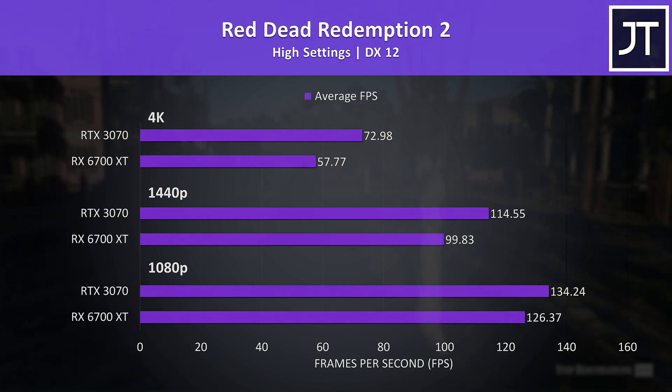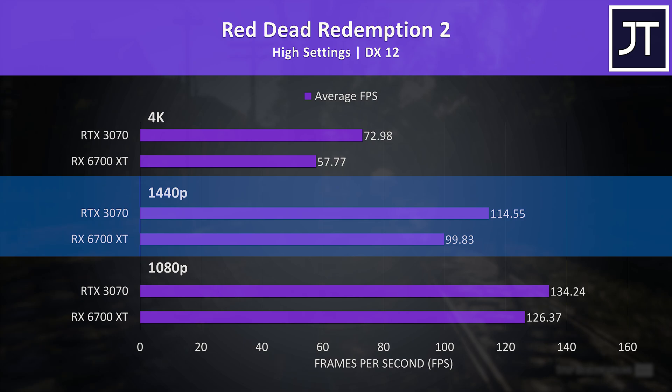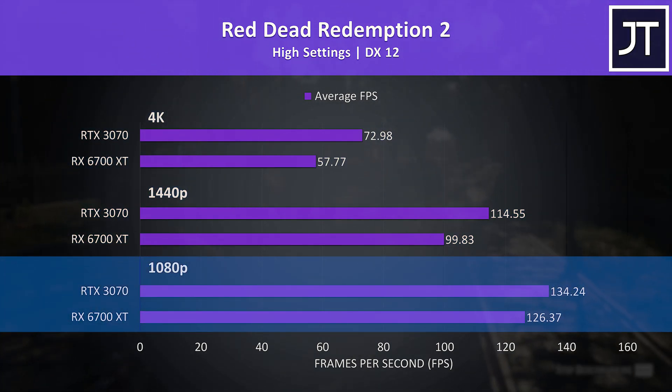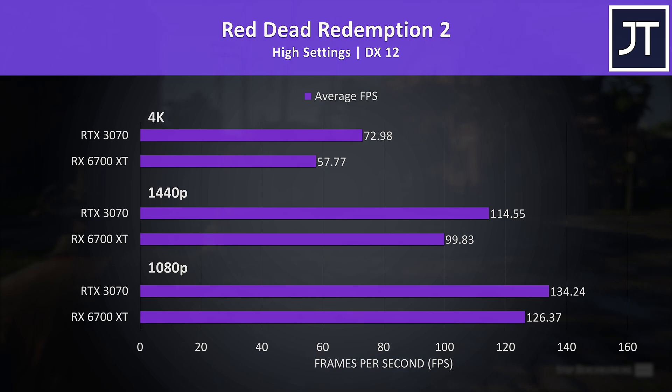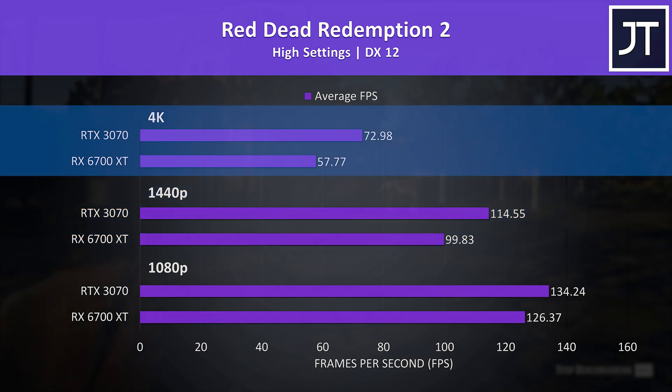Red Dead Redemption 2 was tested using the game's benchmark, with 1080p results at the bottom, 1440p in the middle, and 4K at the top. At 1080p the 3070 was only 8 FPS ahead — a 6% difference — however the gap increases at higher resolutions. At 1440p the 3070 is reaching 15% higher average frame rate, then 26% higher at 4K.